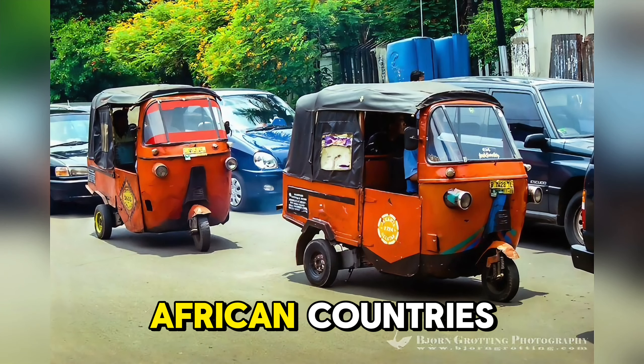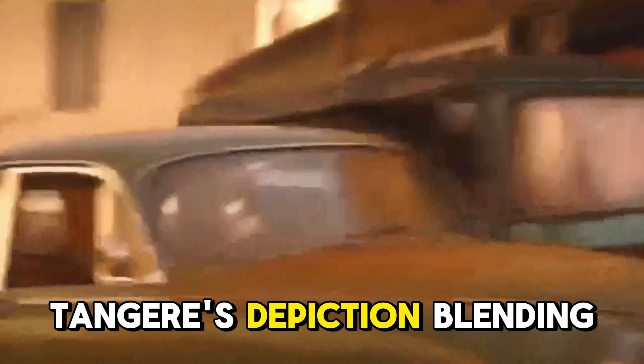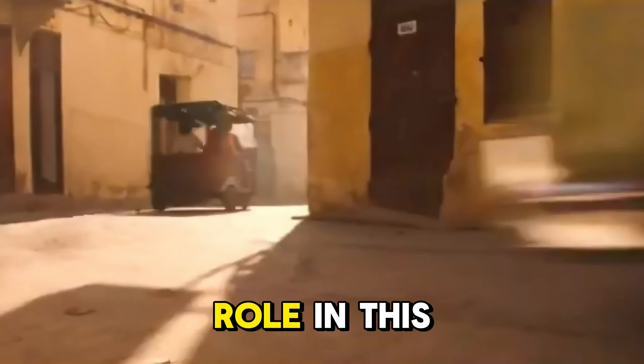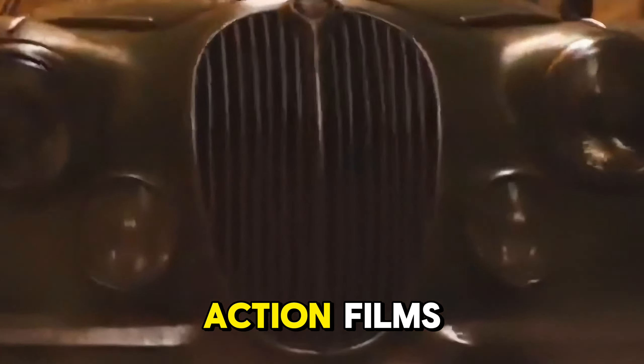The vehicle's small size allows for creative maneuvers, including sharp turns and jumps, with moments where it looks like the tuk-tuk could tip over due to the high speeds and risky maneuvers. Tangier's depiction, blending traditional and modern elements, adds to the intensity and cultural richness of the scene. The tuk-tuk plays a pivotal role in this chase, providing a unique and exciting twist compared to typical car chases in action films.